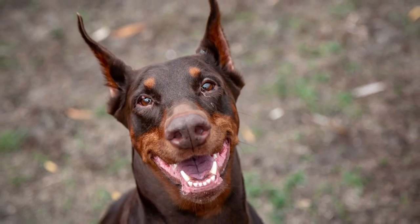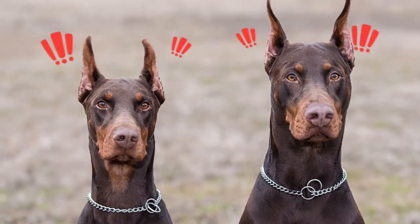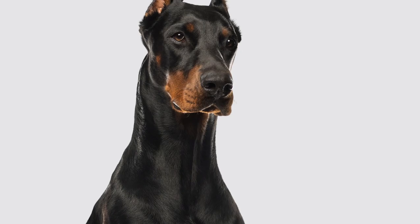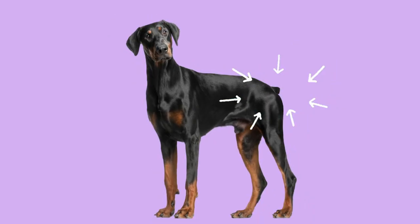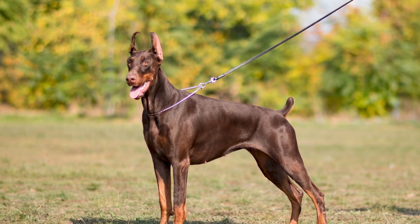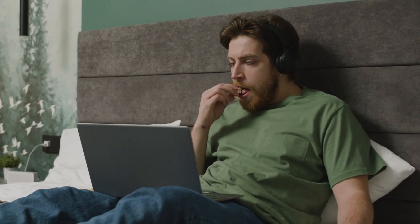Dobermans are one of the most recognizable dog breeds. With their sleek, muscular build and alert ears, they have an impressive figure. But have you noticed that Dobermans have a particularly short tail? This physical trait has been a part of the breed for many years. If you're wondering why, keep watching as we discuss how the breed's short tails came to be.